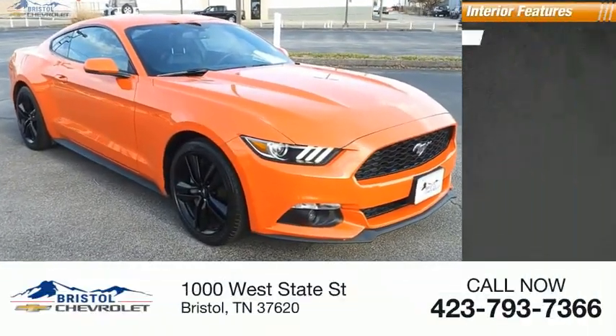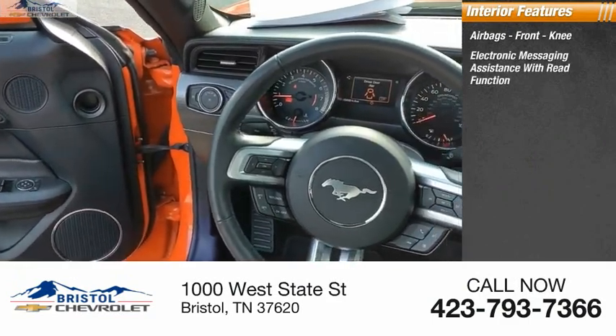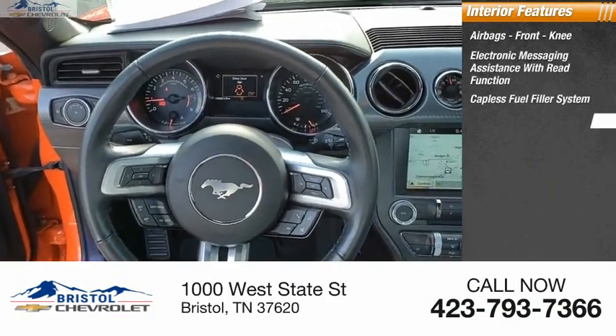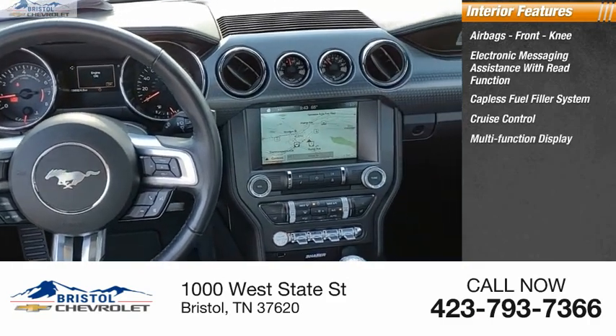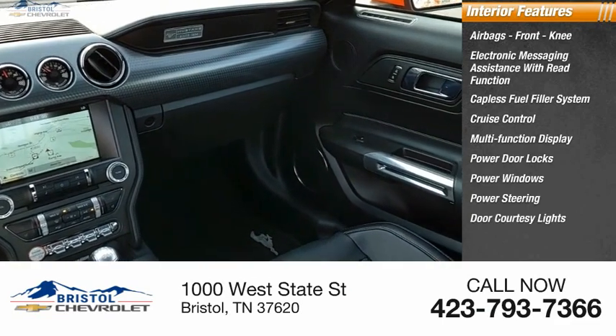Inside you'll find airbags, front knee airbags, electronic messaging assistance with read function, capless fuel filler system, cruise control, multi-function display, power door locks, power windows, power steering, and door courtesy lights.